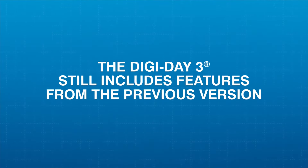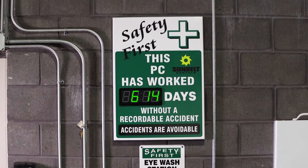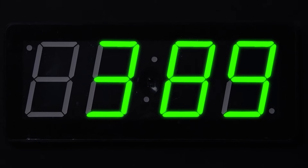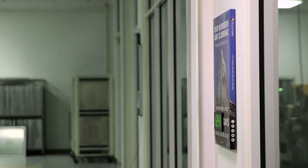The Digiday 3 still includes the features you know from previous lines, like counting safe work days and automatically advancing the counter every 24 hours. Switching between red or green digits — it's easy to use. Green is go! Count your accident-free days in green.